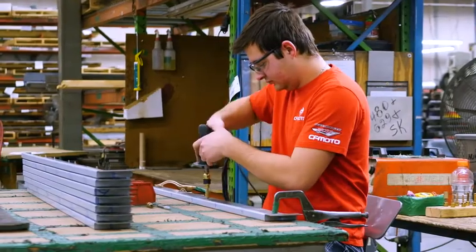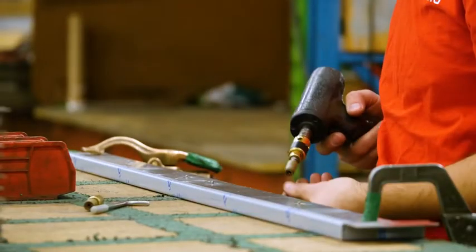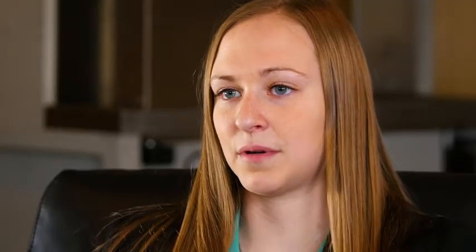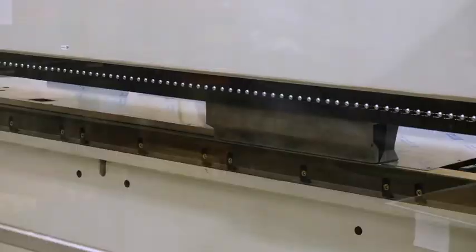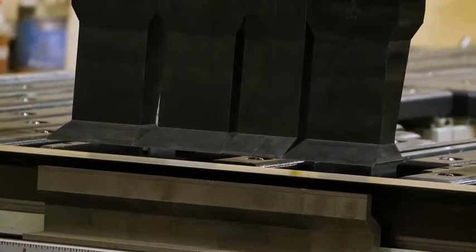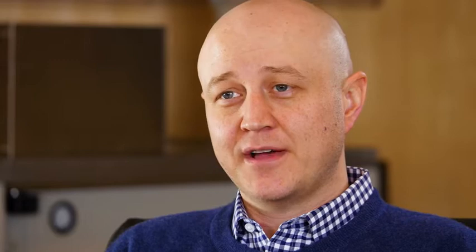Our two main types of incubators are water-jacketed and air-jacketed. Our main products on the airflow side are biological safety cabinets — both class one and class two — and then pharmacy isolators and fume hoods. We have a third plant that also handles polypropylene products.